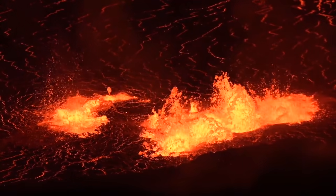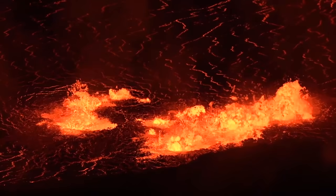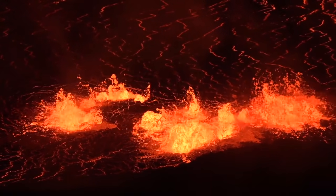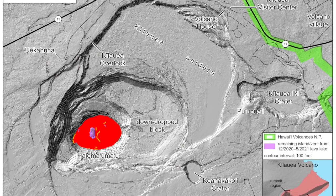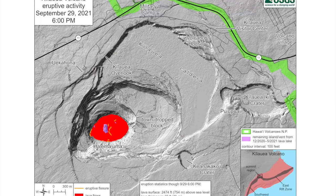The lava lake, crusted and cooling since the end of the most recent eruption in May, finally seems poised to rise enough to be visible to visitors from public overlooks within Hawaii Volcanoes National Park, where the eruption is wholly contained and posing little threat to people apart from its gas.